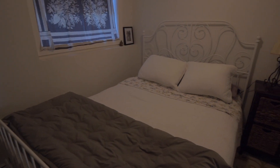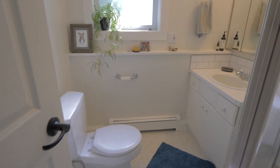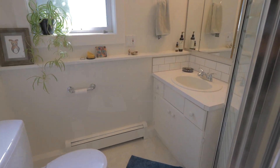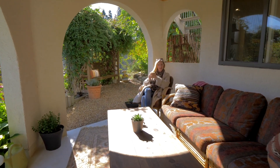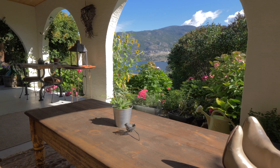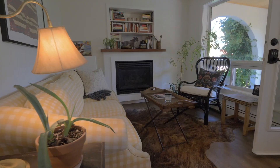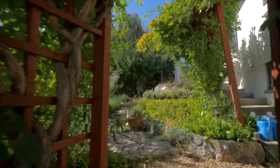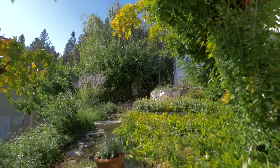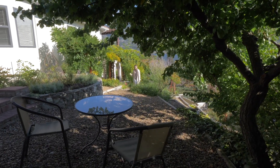The one-bedroom basement suite offers a very private outdoor covered living area and leads to an English garden. I'm thinking this home would lend itself really well to a Vancouver buyer who wants to maybe rent out the upstairs and hang out in the suite, because it's pretty perfect.